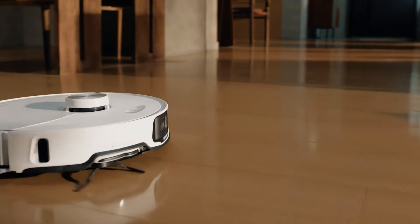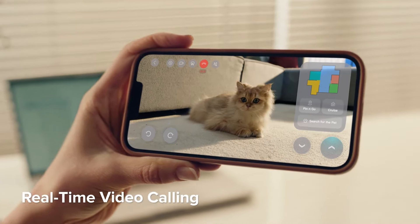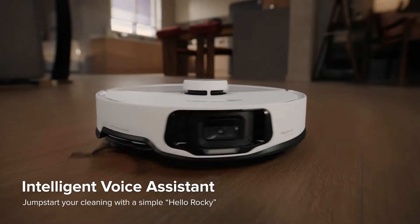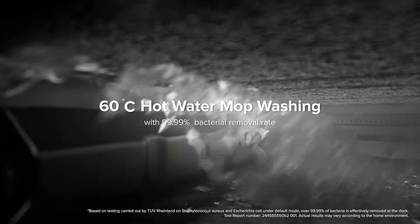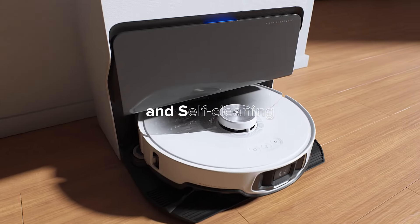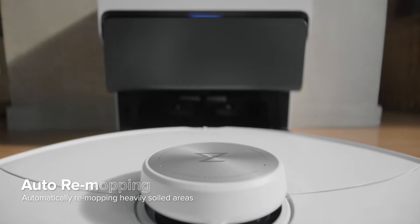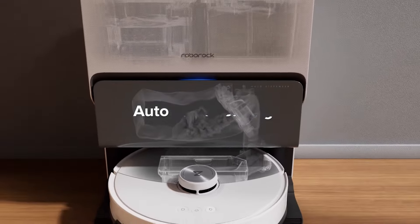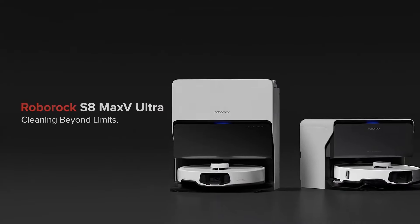One of the standout features of this model is its auto-empty and refill base, which not only empties the dustbin, but also refills the water tank and dispenses detergent as needed. This maintenance-free base station significantly reduces the need for manual intervention, allowing the robot to operate autonomously for extended periods. It is equipped with smart mapping technology, enabling it to create detailed maps of your home and plan efficient cleaning routes. The robot can be controlled via the Roborock app, which allows you to schedule cleaning sessions, set no-go zones, and customize cleaning preferences. The model is also compatible with voice assistants like Amazon Alexa and Google Assistant. With its combination of powerful suction, advanced mopping technology, and smart features, the Roborock S8 Max-V Ultra is a top contender for those seeking a comprehensive and autonomous cleaning solution.